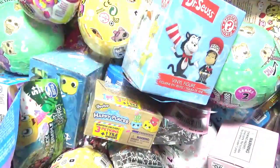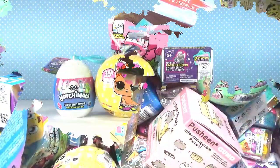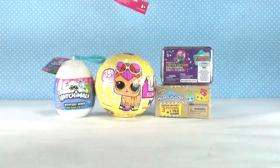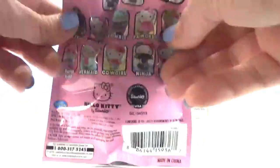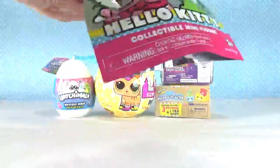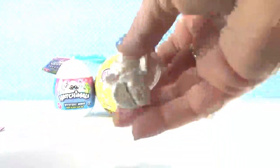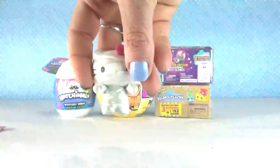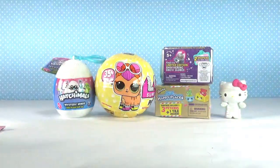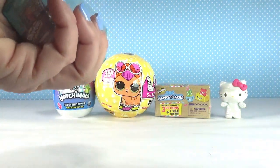Shopkins, let me grab a bag. Hello Kitty! Alright guys, I am going to open Hello Kitty first. This is the costume collection and all the super cute Hello Kitties on the back that we can get. Let's see who we got - we got Mommy Hello Kitty, how cute!